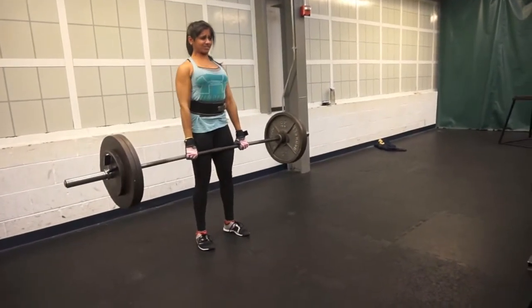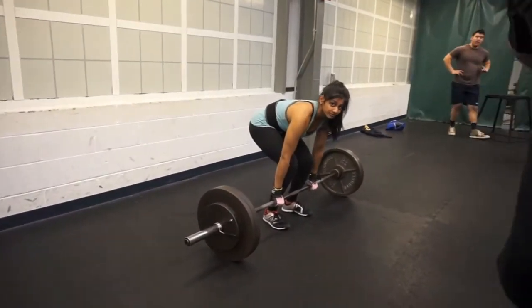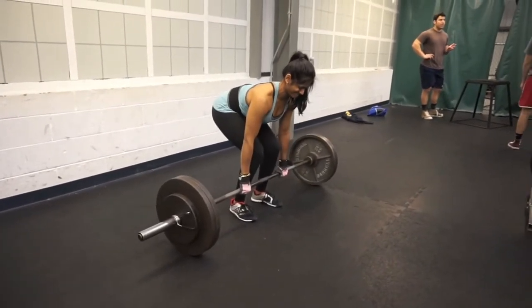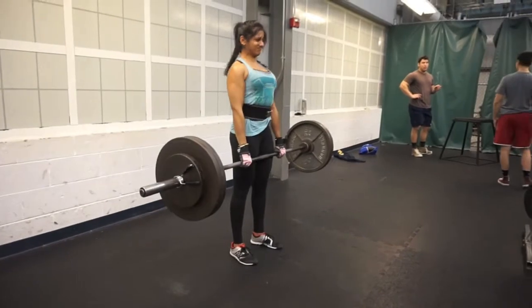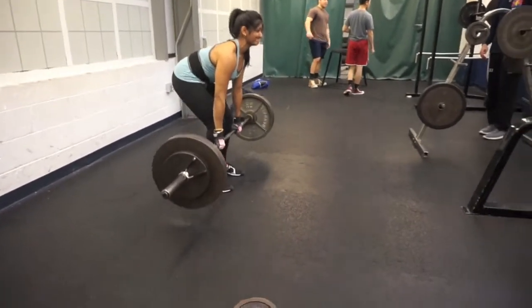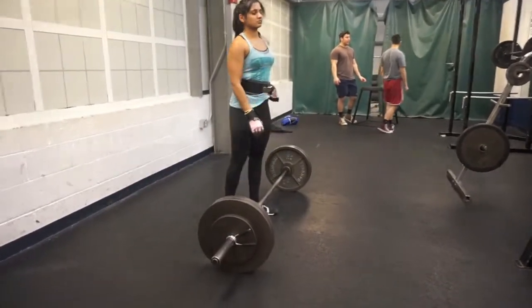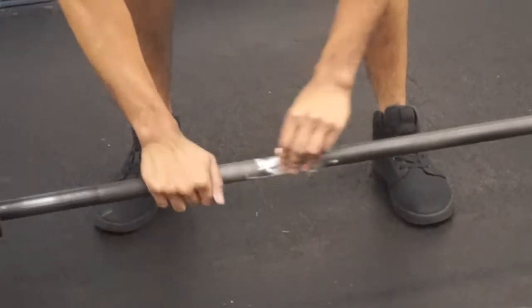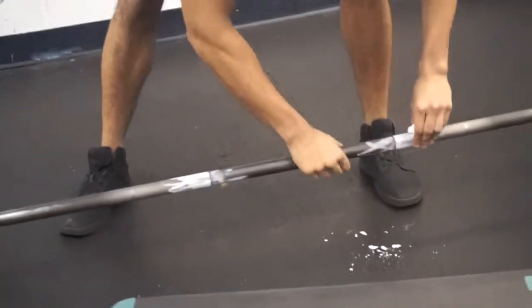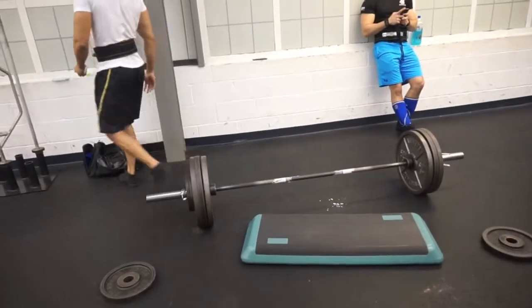Today called for a 4x3. Lakshmi is doing 275 for all four sets — we filmed the first and fourth set and it's looking pretty good, moving well. We won't be going for singles and new maxes for a good four weeks, so we have some time to really work on that and see if we can hit some new maxes in that fifth week according to the program we're running.